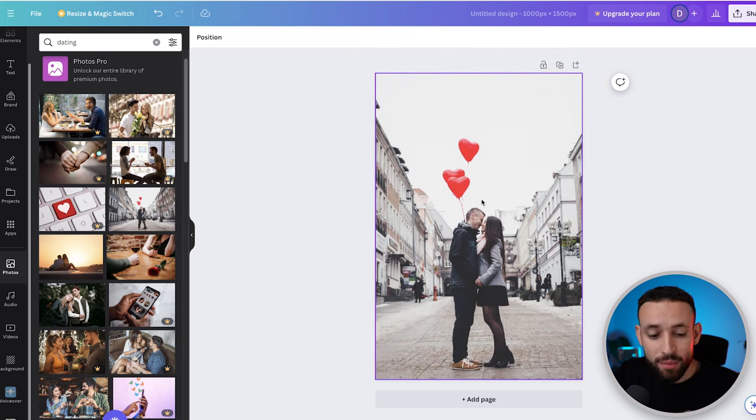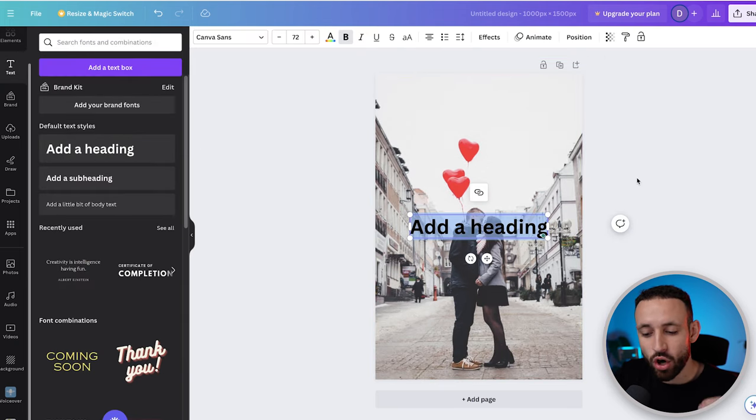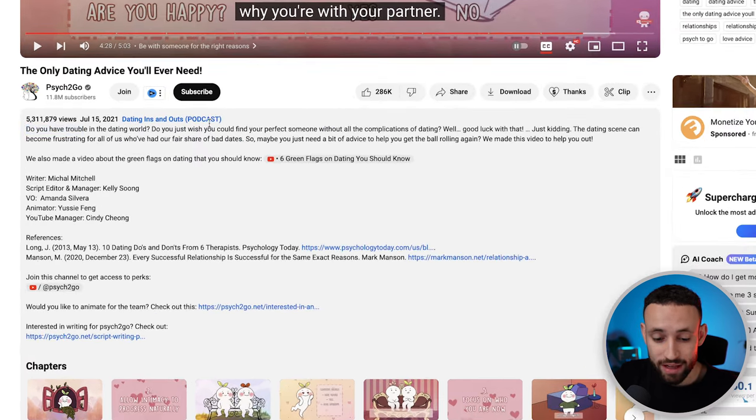Now comes the most important part. Go into Text and add a hook or headline that grabs people's attention and makes them want to open the image. You can also go into the YouTube video's description to find information for what to write there.